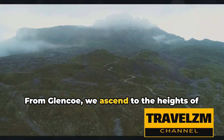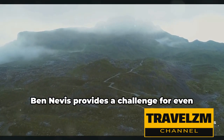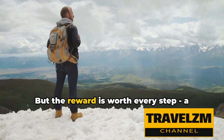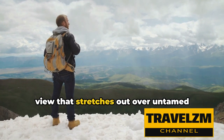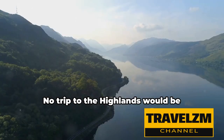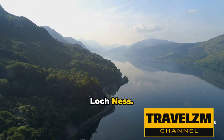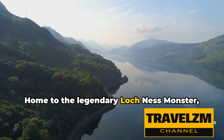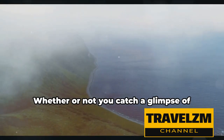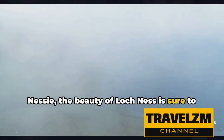From Glencoe, we ascend to the heights of Ben Nevis. As the highest peak in the British Isles, Ben Nevis provides a challenge for even the most experienced hikers. But the reward is worth every step — a view that stretches out over untamed wilderness, reaching the very edges of the horizon. No trip to the Highlands would be complete without a visit to the iconic Loch Ness. Home to the legendary Loch Ness monster, this deep freshwater loch is shrouded in mystery and folklore. Whether or not you catch a glimpse of Nessie, the beauty of Loch Ness is sure to captivate you.